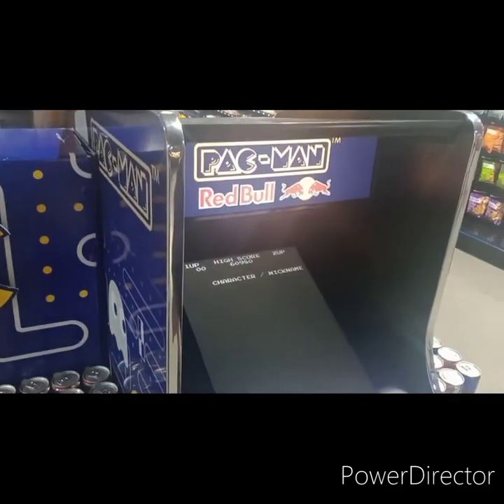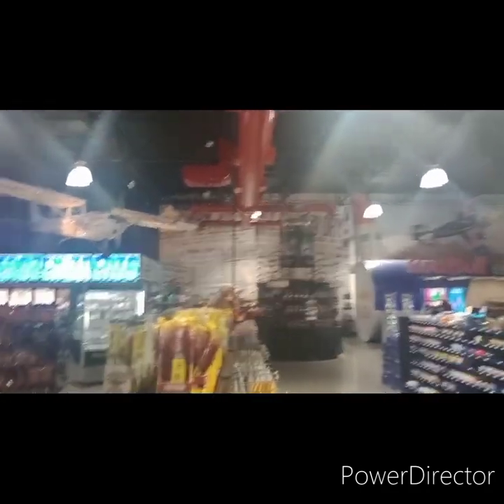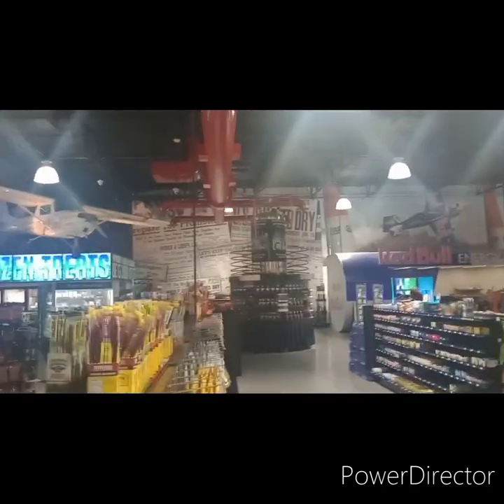So this is a beer cave — you can go inside here and get whatever you want. Right in front of me — Pac-Man. I used to play Pac-Man when I was a kid. Over there looks like liquor. Man, they got this thing set up like a Walmart.